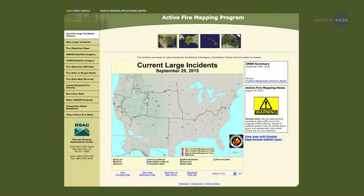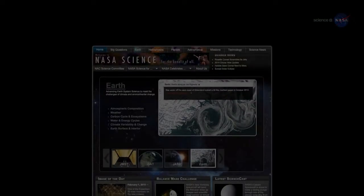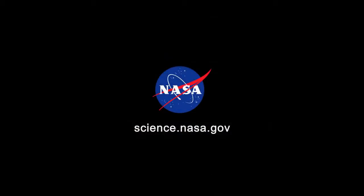Active fire maps of the United States are available online at activefiremaps.fs.fed.us. For more hot science news, stay tuned to science.nasa.gov.